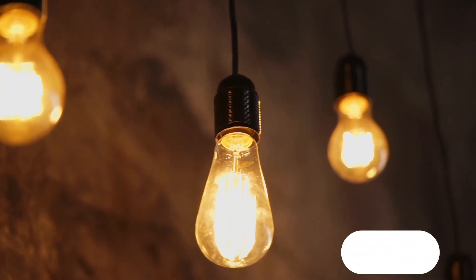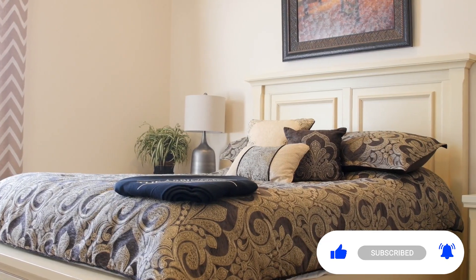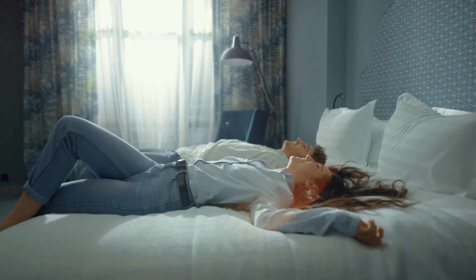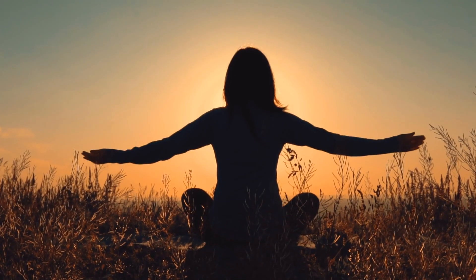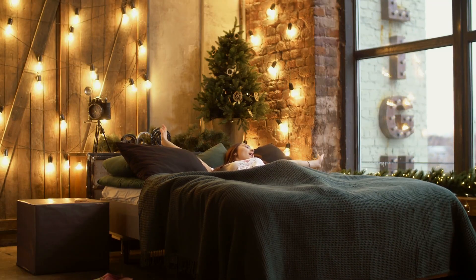By implementing these tips, you're not just decorating a room — you're crafting an environment that nurtures your well-being. Your bedroom becomes a cocoon of tranquility, a place where you can escape the chaos of the world and find peace within yourself. Sweet dreams await in your newly transformed haven of relaxation.